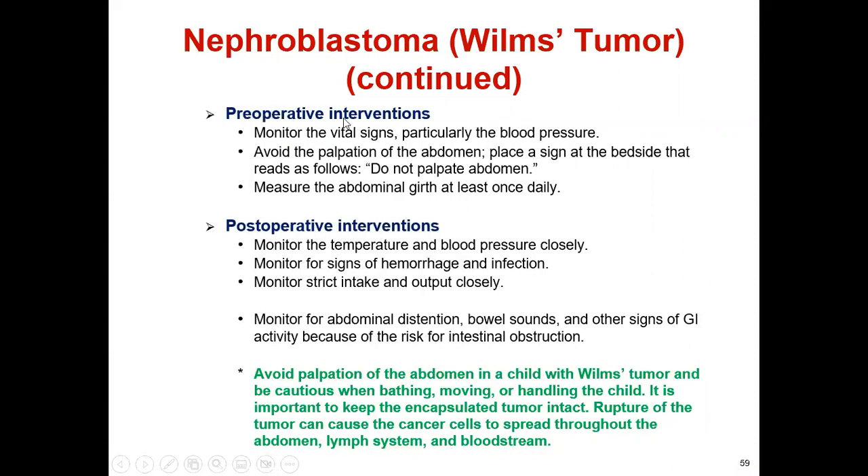The treatment includes nephrectomy, chemotherapy, and radiation, with a high survival rate when diagnosed early. For preoperative intervention before nephrectomy or chemotherapy: monitor vital signs, particularly blood pressure; avoid palpation of the abdomen; and place a sign at the bedside that reads 'Do not palpate abdomen.' If a baby is diagnosed with nephroblastoma, it is very important not to palpate the abdomen because of the risk of rupturing the mass.